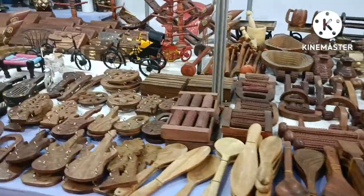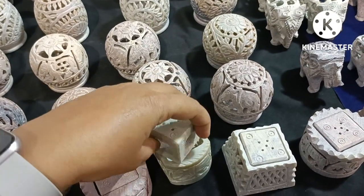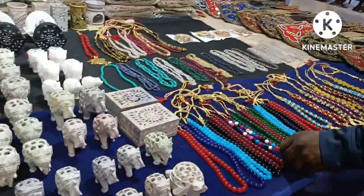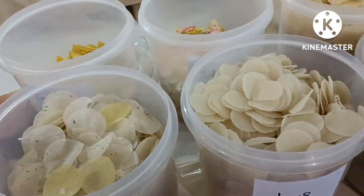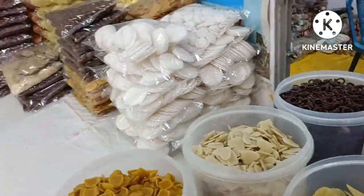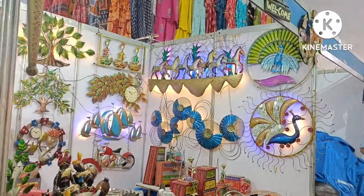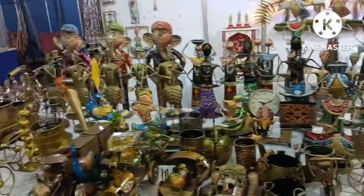Wooden household items, creative marble decorative items which are beautifully carved in a dome shape. Different types of puris and papads made of ragi, wheat, and sabudana. Exclusive Rajasthani footwear, and beautiful colorful bronze lighting items with sculptures.